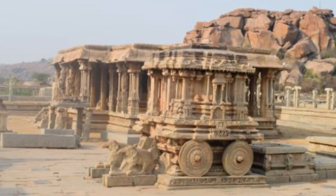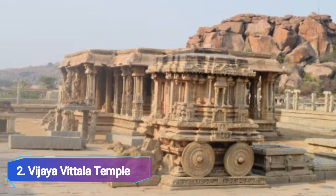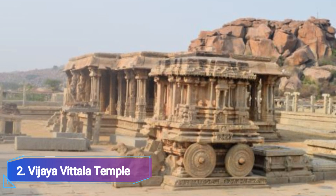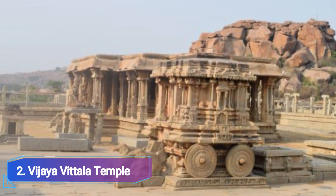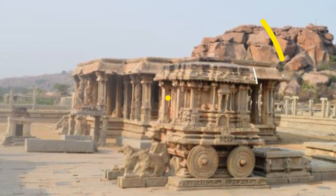Number 2: Vijayvitala Temple. One of Hampi's outstanding examples of Vijayanagara architecture, this temple is devoted to Lord Vitala, a manifestation of Lord Vishnu. You can travel back in time to the Vijayanagara era by visiting Vijayvitala Temple. The temple's stunning architecture and artistically carved stone statues will wow you.